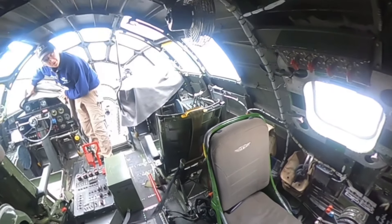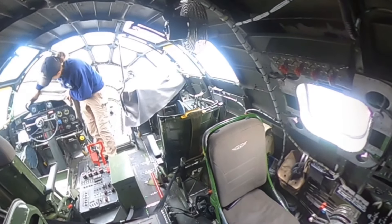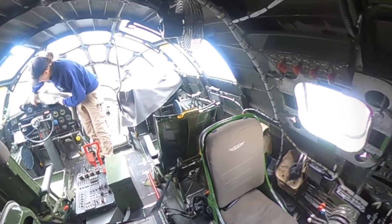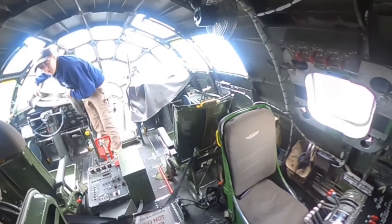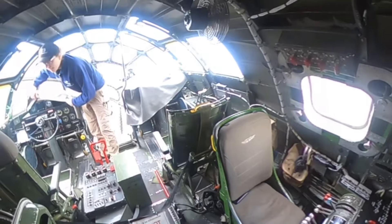So we've replaced a few instruments with modern ones, but anything we could keep original, we try to keep original. And the reason why you had to do that is because otherwise the plane wouldn't be qualified to fly.